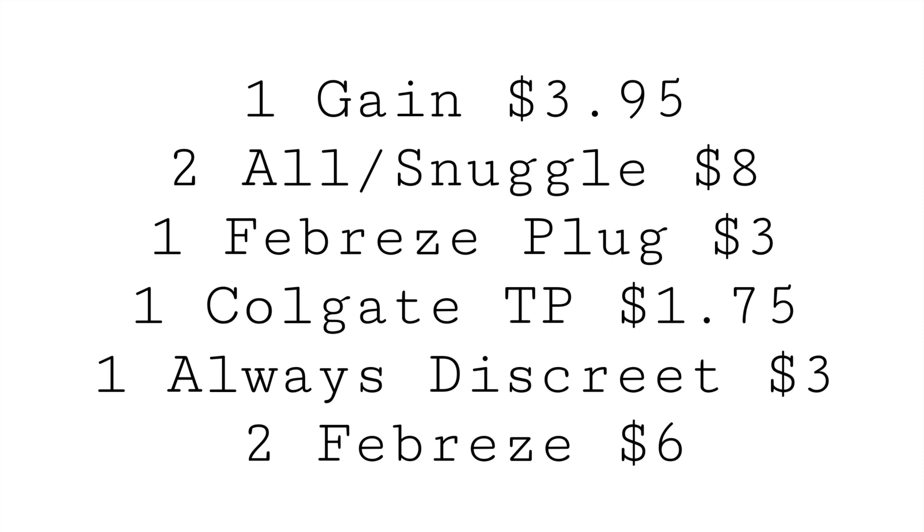You can grab a Gain item priced at $3.95, two of the All or Snuggle products — they are on sale two for $8 this week — one Febreze plug priced at $3, one Colgate toothpaste for $1.75, one Always Discreet liners for $3, and two Febreze items. That's going to total you $6.